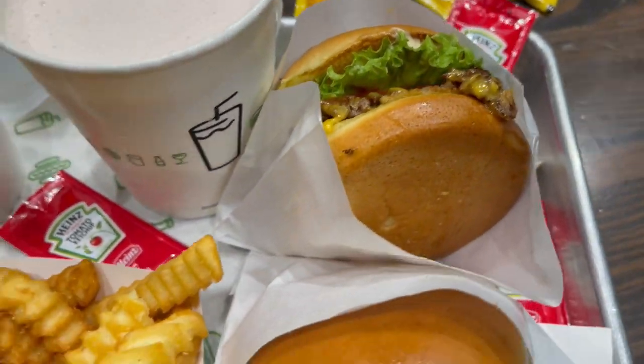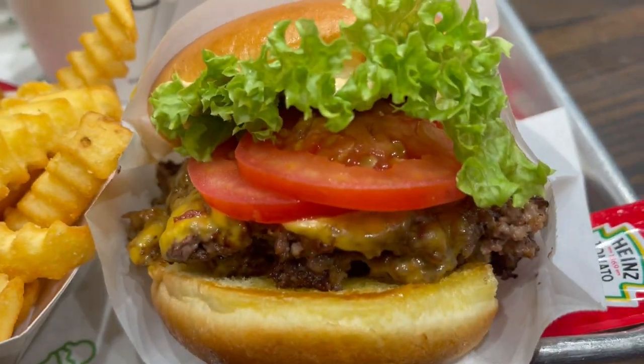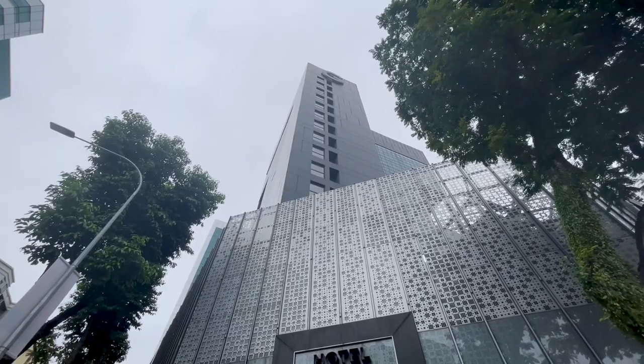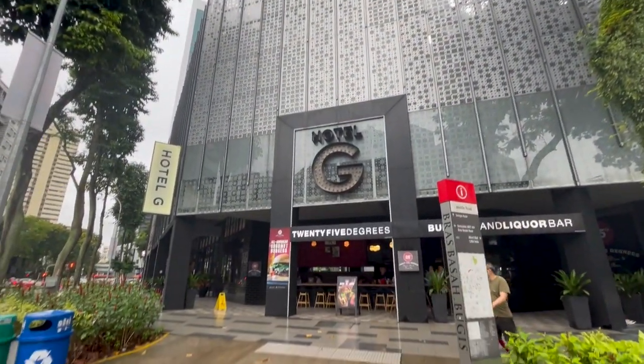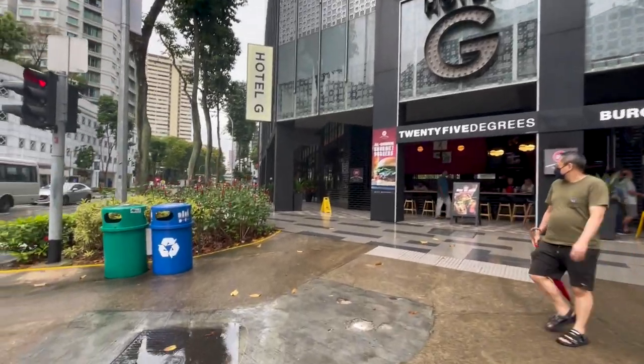After our hamburger craving was satisfied, we headed to our hotel. It took us a while to find a hotel with a good location for a decent price because Singapore is so very pricey compared to the rest of Southeast Asia.